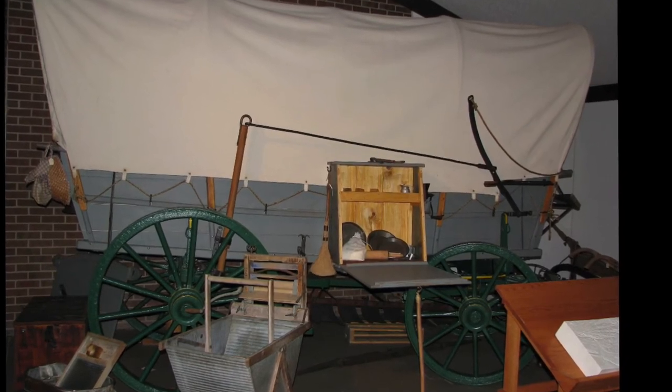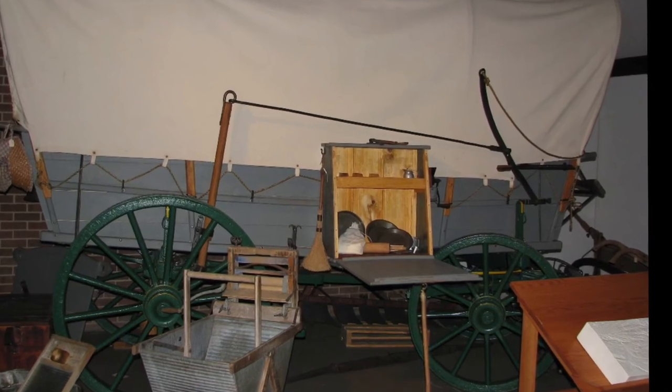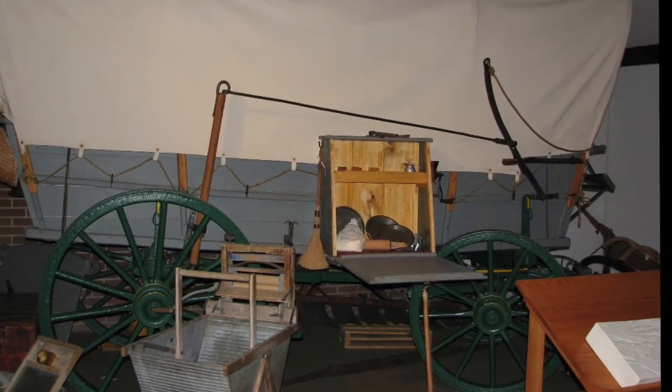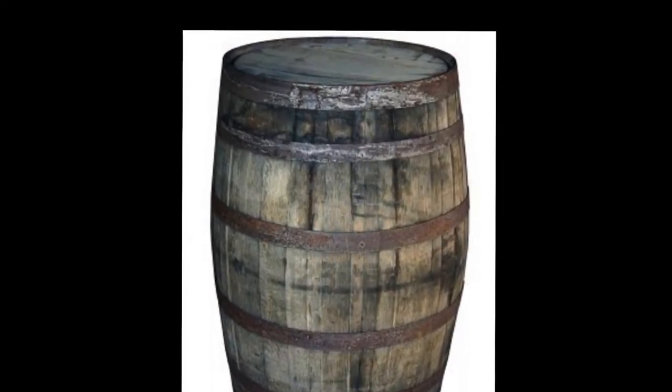The wagon also had a box on the side of it which was the kitchen. The pioneers would use this to prepare their food and cook over a fire. A water barrel was also on the wagon that carried the water for the pioneers between their stops.